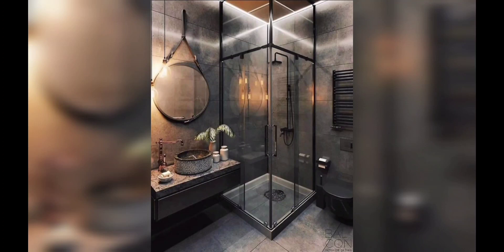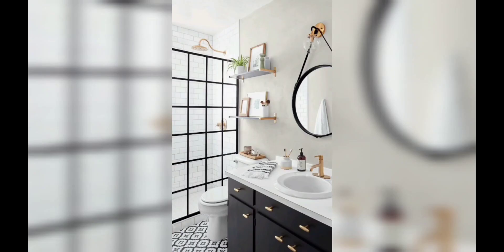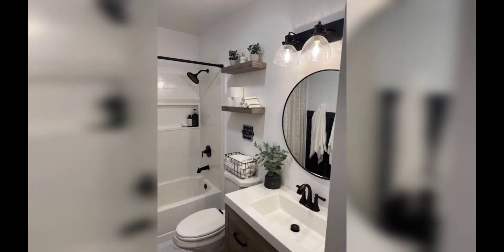Hello and welcome to my YouTube channel Decode Delights. Hope you are doing good today. We are going to talk about one of my favorite topics: black washroom decor ideas. If you are someone who loves the sleek and sophisticated look of a black washroom, then you have come to the right place.